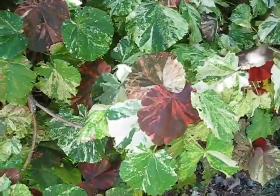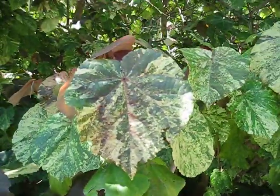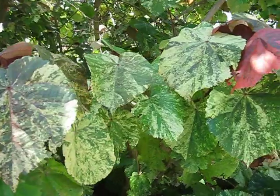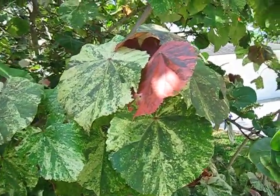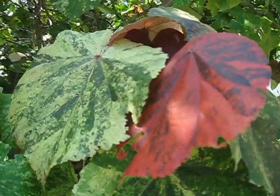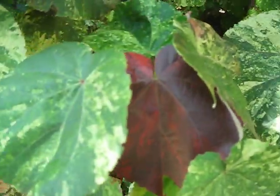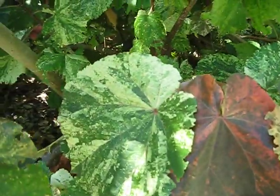This is a Variegated Maho Hibiscus tiliaceus, or Linden-like Hibiscus. It's in the mallow family, or the malvaceous family. They're not rare, but this is just a nice sort of mottled pattern on these leaves. Plus you've got disparity in the green and white and then this sort of burgundy color here, so I thought it was worthy of showing off.